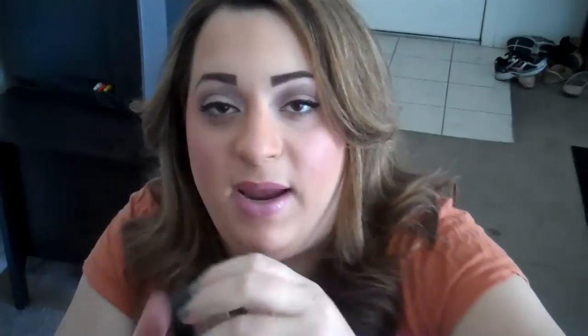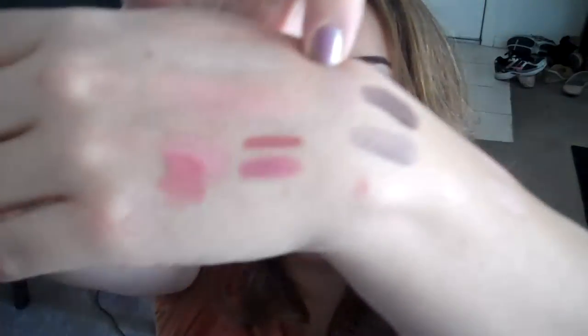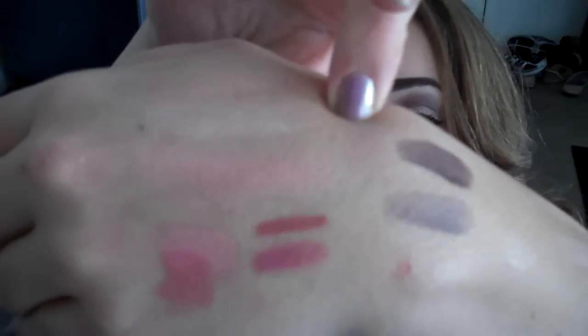For eyes, I've been reaching for my MAC Painterly Paint Pot. Painterly is just a nice neutral, cool-toned skin tone color, and I absolutely love it. I've been reaching for it more and more. I have it on my lids today — I don't even have eyeshadow on top — and it's pretty neutral.